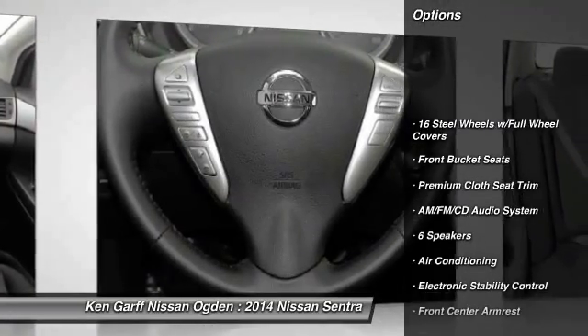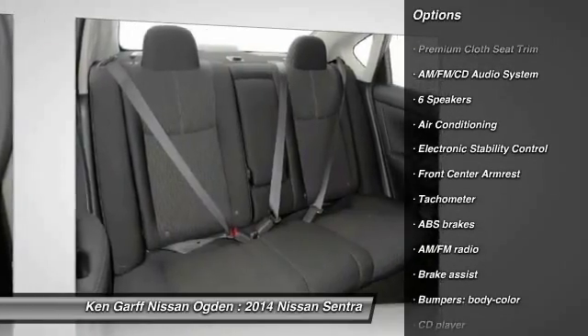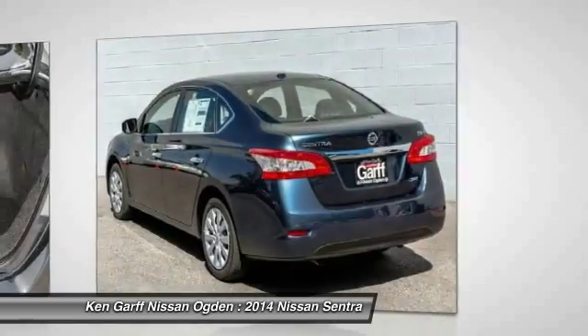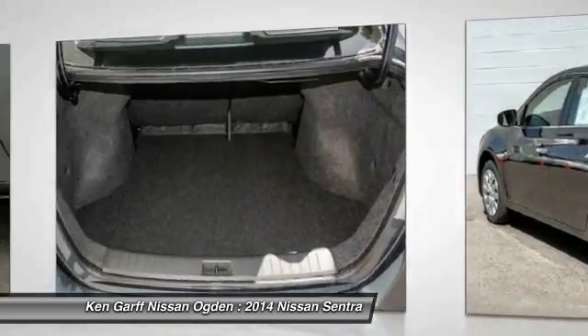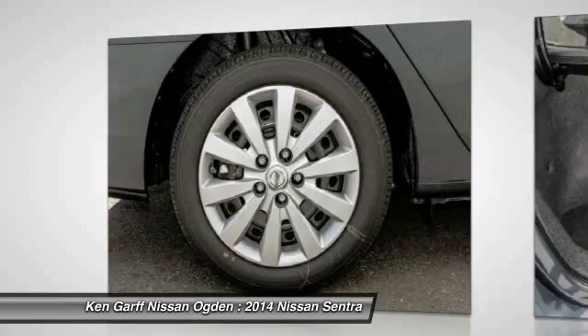Traction control, dual airbags, power steering, air conditioning, front AM FM stereo with CD player, power windows, electronic stability control, rear window defroster, security system, trip computer.